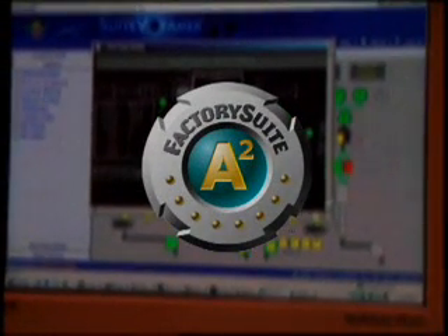Being experienced InTouch users, we were sure Wonderware would be the obvious choice for expanding into plant intelligence solutions. As the world leader in PET packaging, we also would like to think we were choosing the world leader in plant intelligence solutions.